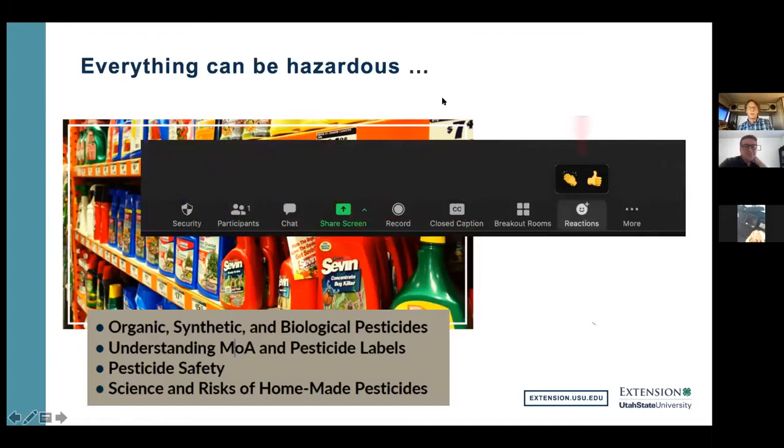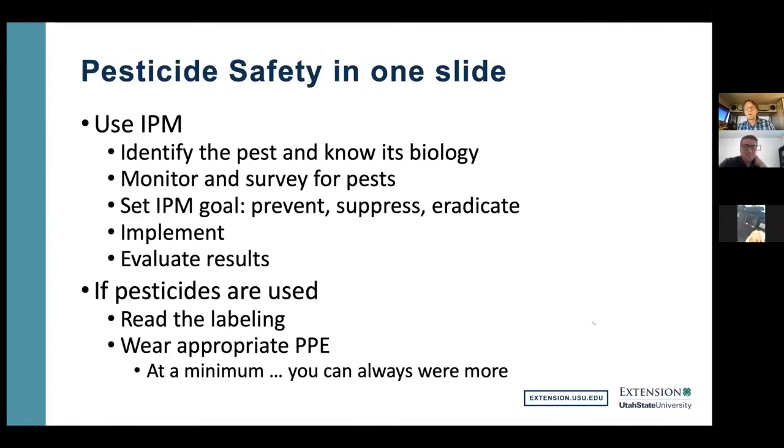We have about an even split between organic and synthetic for which is more hazardous. The answer is, like with so many other things, it depends. It depends on the particular chemical you're using, the concentration, and how much you get exposed to. A very simple example of something that is organic but not safe is cyanide — that is 100% organic, and a very small amount will kill you. So not everything organic is safe, and not everything synthetic is more dangerous for you.